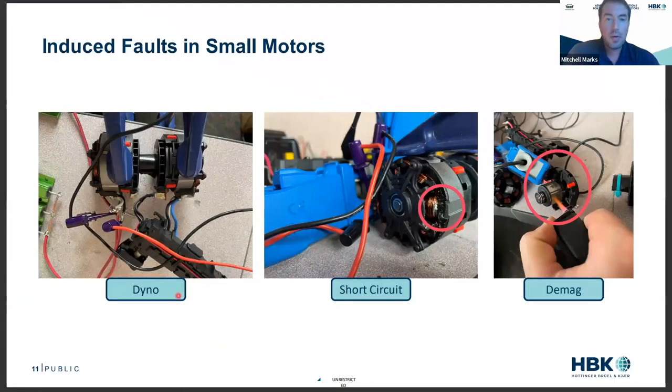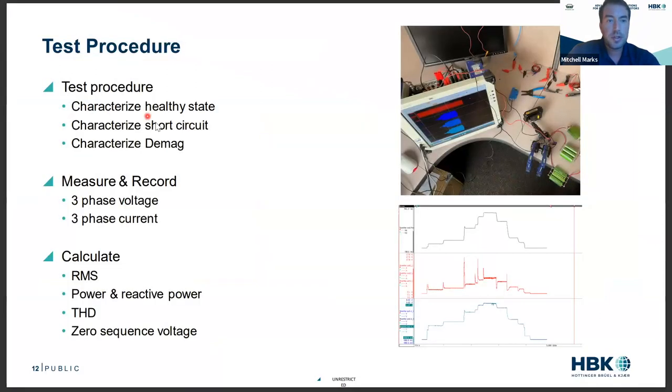For the failure example, I made a small dyno with two power tool motors. In one motor I induced a short circuit, and in another I induced demagnetization by overheating the rotor and pulsing a large current at it. The test procedure: I characterized the motor in healthy state, then the short circuit, then the demagnetization. I measured just the three-phase voltages and three-phase currents, but calculated RMS power, reactive power, THD, and zero sequence voltage.